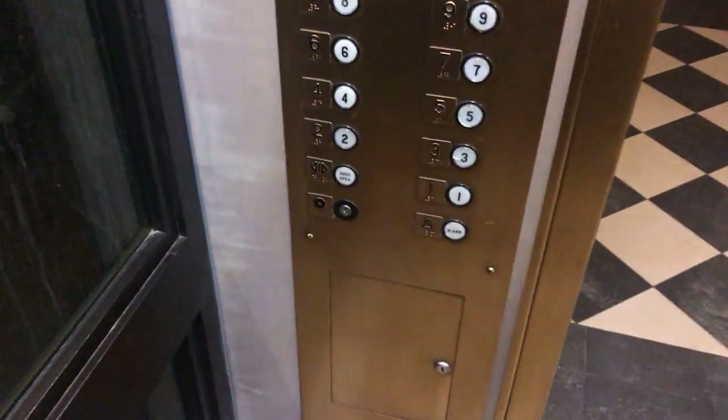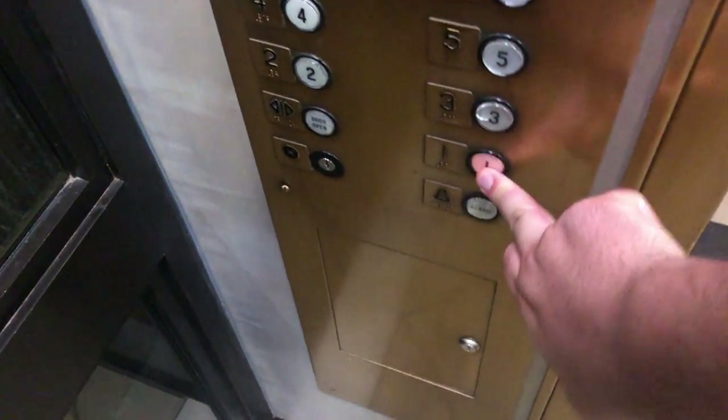I know it's nighttime here at the penthouse, and unfortunately I'm not going to have time to film tomorrow morning for a daytime trip, so this is all we're going to be able to get. Let's go back down to one.